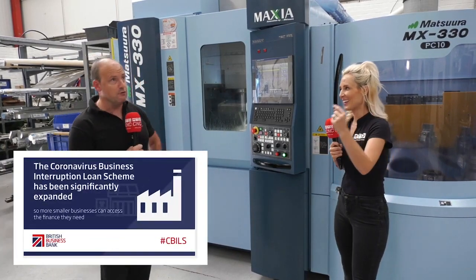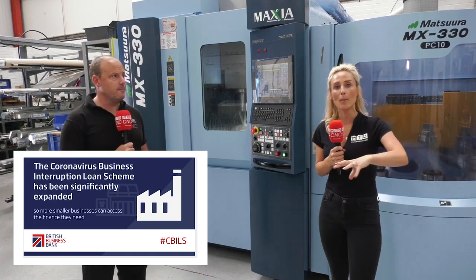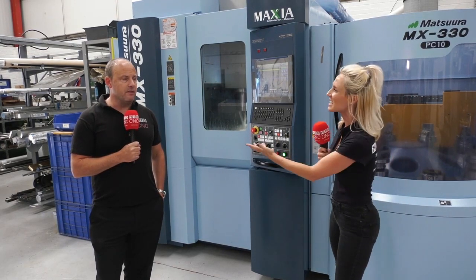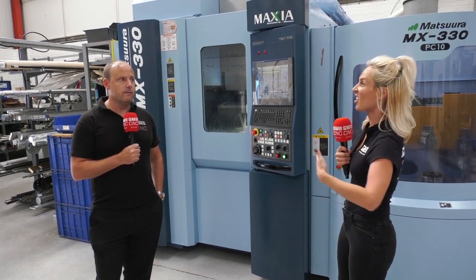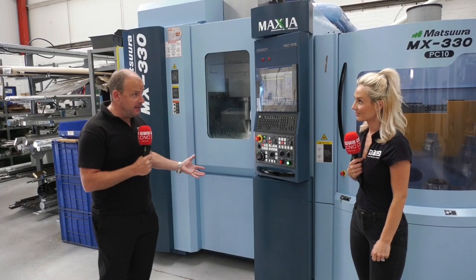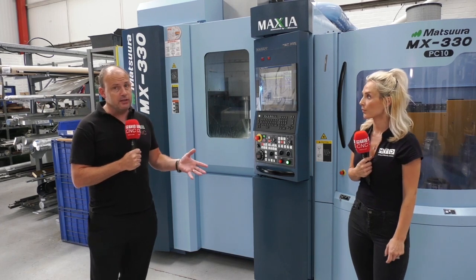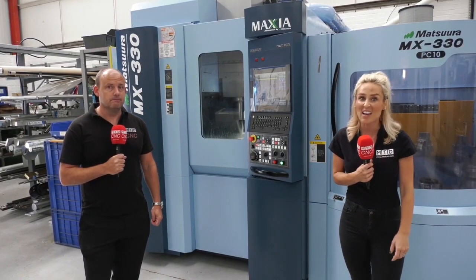At the moment you've got the CBILS scheme — the Coronavirus Business Interruption Loan Scheme — where the government is helping to subsidise the interest in the first year, which in turn helps the interest across the whole repayment process, and there are a lot of finance deals attached to that. It's a bit like when they took away stamp duty on home purchases. If you want technology like this and want to compete the way AC Precision have, you can get far more flexible funding using this scheme without the constraints of a traditional lending solution. But it does finish on the 30th of September, so there's never been a better time to buy.